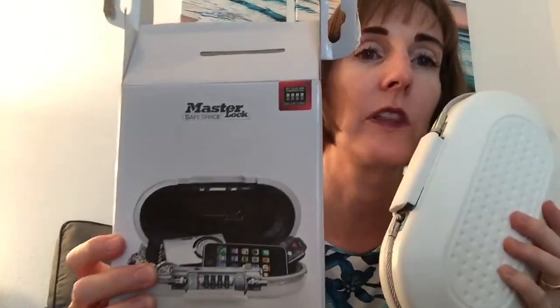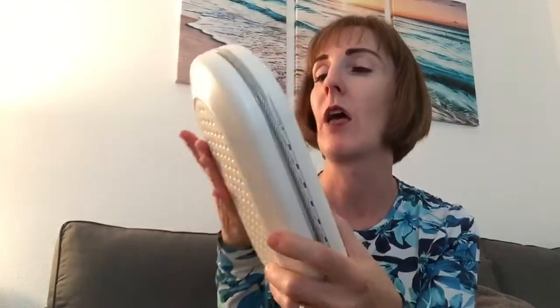So it is called the Master Lock Safe Space. It comes in black and white. I bought the white because I'm just a little bit more bougie. And I'm going to show you how it works.